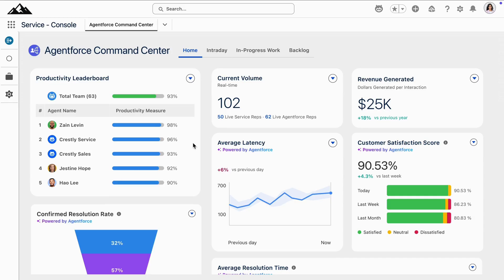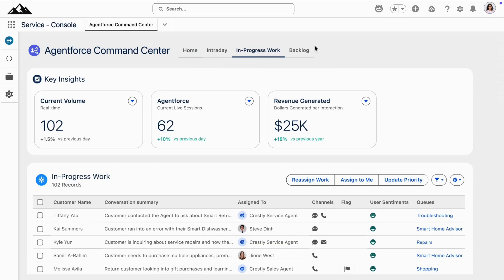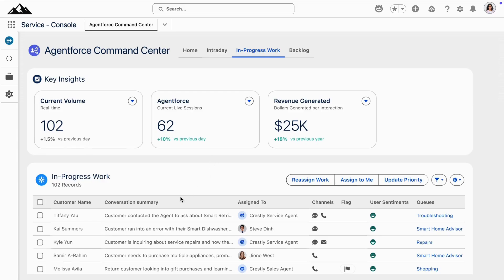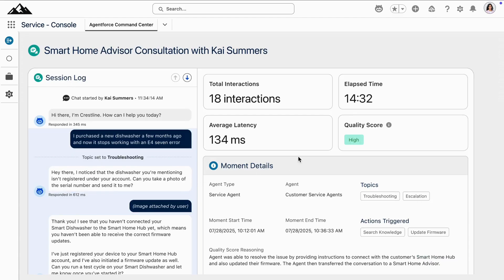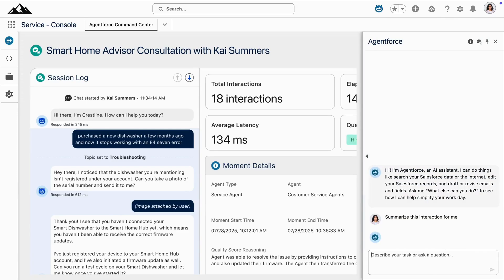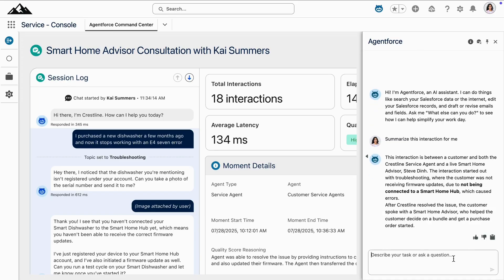If they click into the work that's being done, they can see those same reps — both human and agentic — working side-by-side to support their customers. Notice how their AgentForce reps work those high-volume troubleshooting and sales interactions, which enables their smart home advisors to focus on more complex motions. The service manager can also take action in this view by clicking into Kai's case and asking AgentForce for a summary of the entire interaction, which helps the service manager spot a bigger opportunity.